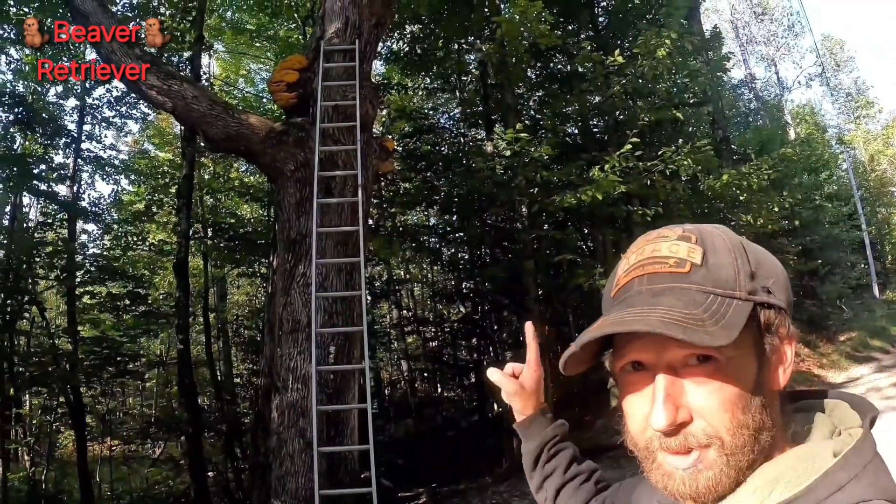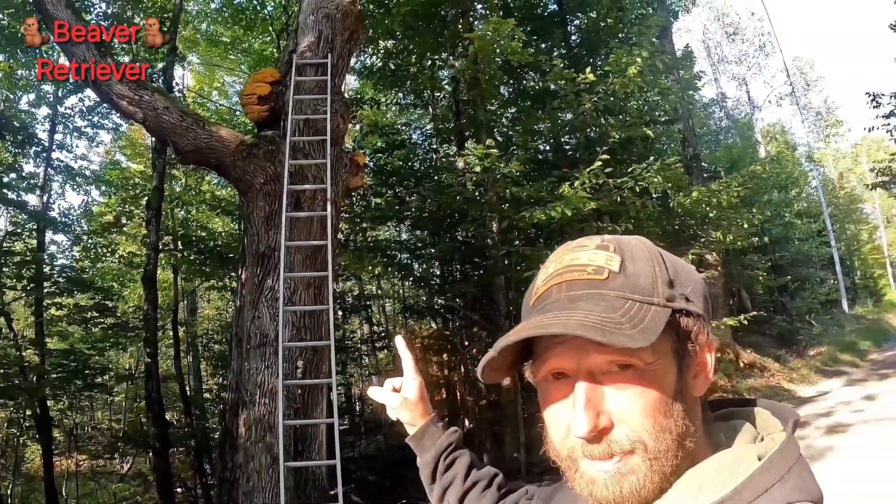I got a project — I'm going to make a little feeder trough for my mother out of cedar logs. So I'm going to trade some of this chicken of the woods mushroom to a friend of mine for cedar logs.